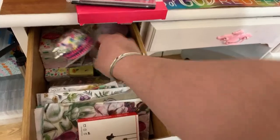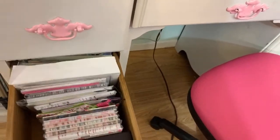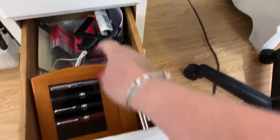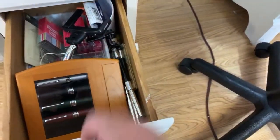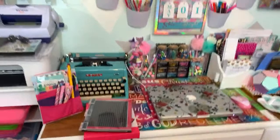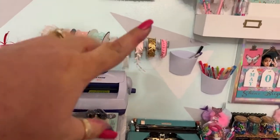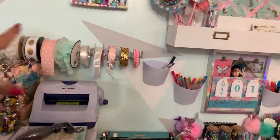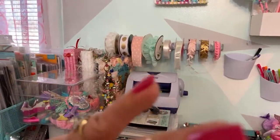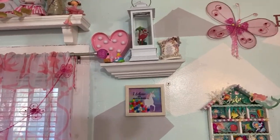I have cupcake liners - I sometimes use them for rosettes. This drawer has a bunch of cards on hand for when I don't make cards. I have a set of pins, a tripod, and a selfie stick. Then over here is my ATG gun, which is very old but still works and has adhesive - I love that thing.